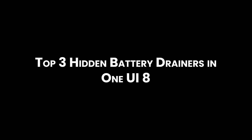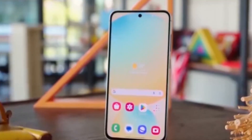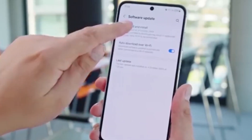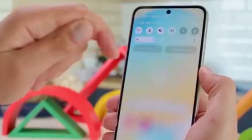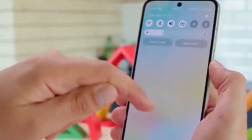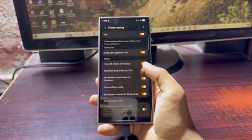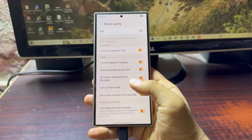Top 3 hidden battery drainers in One UI 8. First, background app refresh — some apps keep running in the background even when you're not using them, and that kills your battery. Second, location services — using GPS all the time, especially in high accuracy mode, uses a lot of power. Third, widgets — live weather, calendars, or fancy clocks might look cool, but they constantly update and drain your battery.